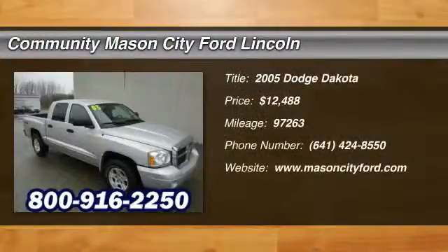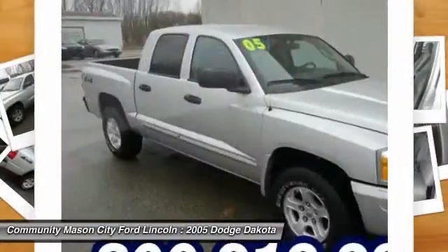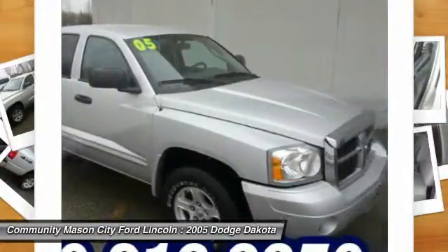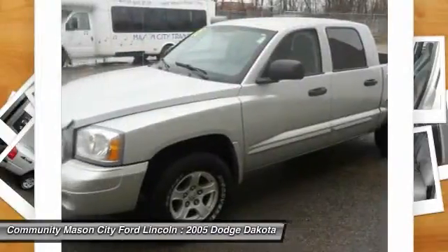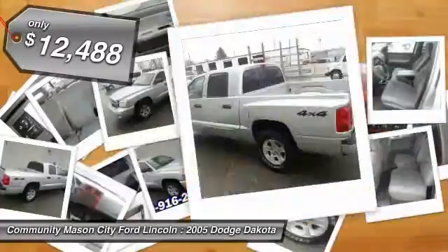The 2005 Dodge Dakota. The Dodge Dakota combines form, function, and fun with its rugged style, well-rounded capability, and seating for six. The Dakota brings you the ultimate mid-size pickup and is priced below $15,000.